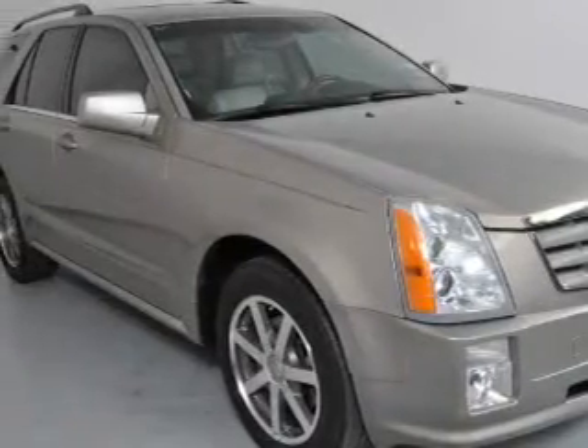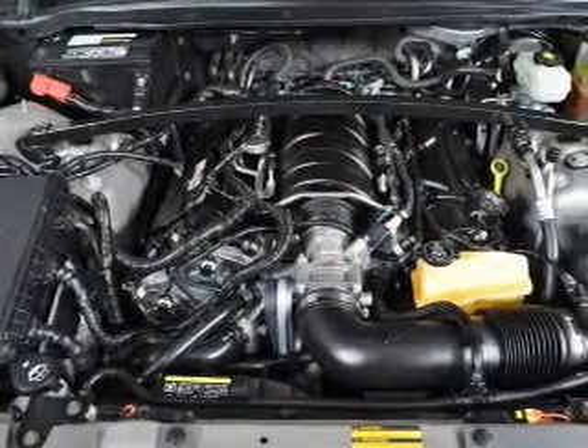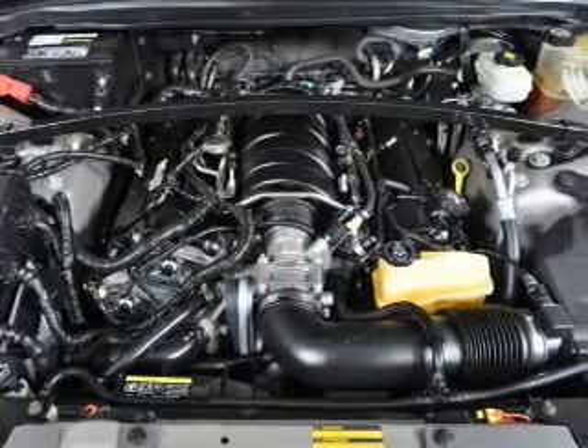Leather seats, power door locks, power windows, cruise control, an AM-FM stereo with multi-disc CD player, a satellite radio, and an alarm system.